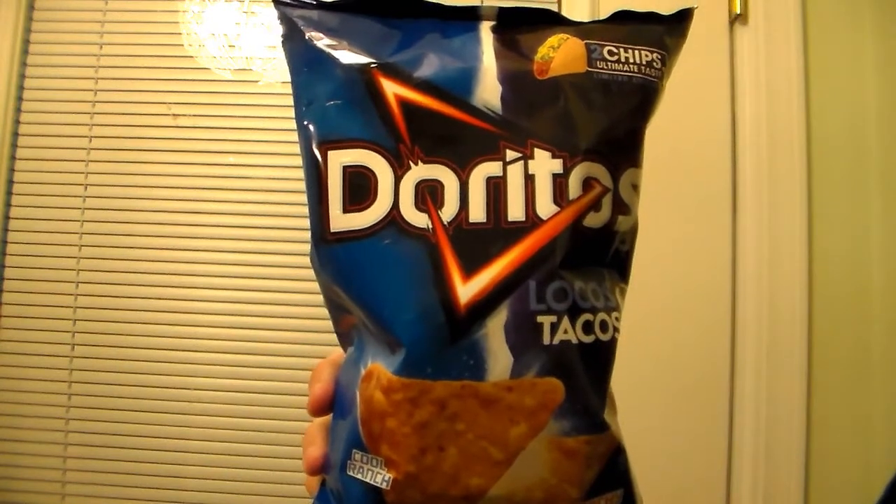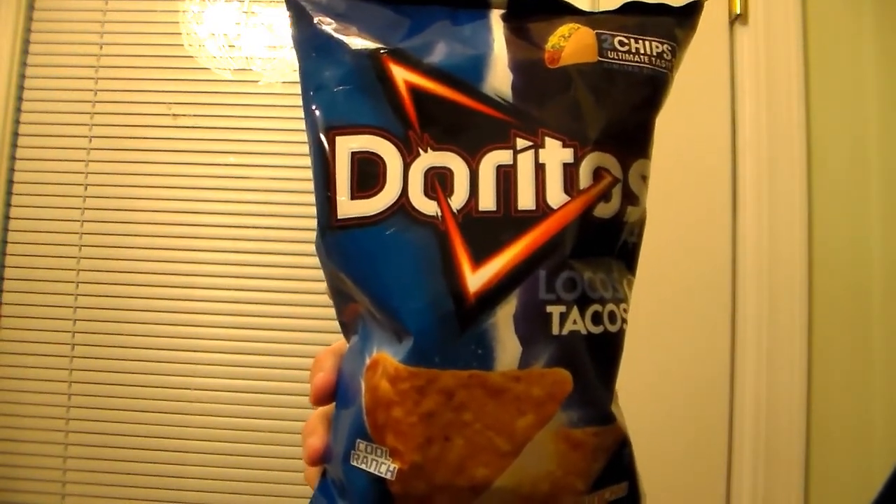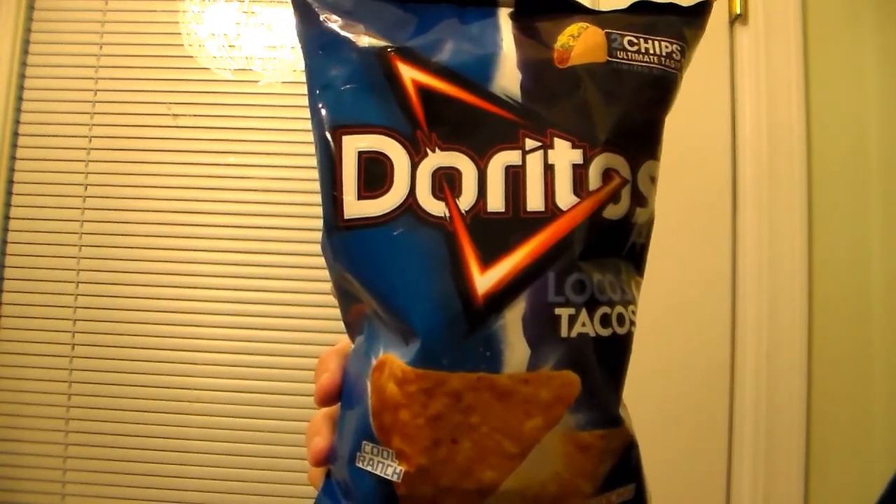Today's review will be on another kind of Doritos. So here they are — check it out. Doritos Locos Tacos Doritos Chips, Cool Ranch and Crunchy Taco Flavor. Two-in-one flavors.